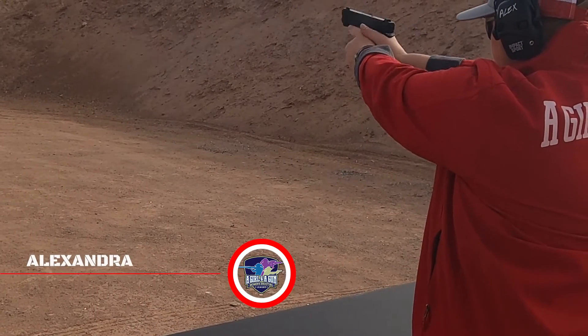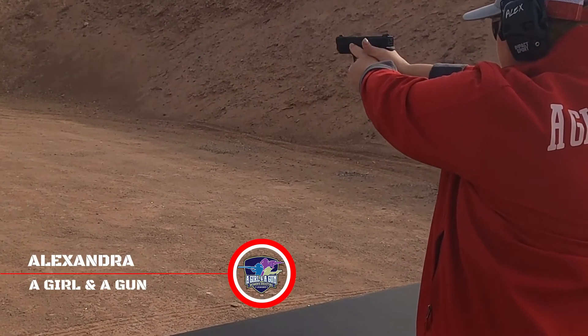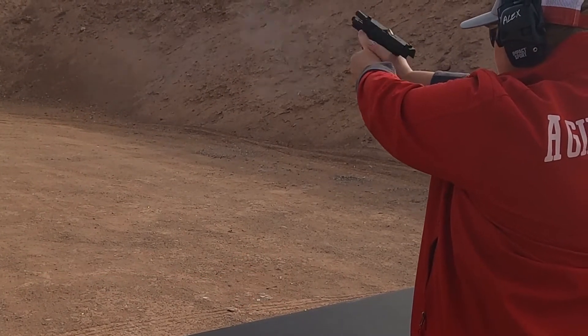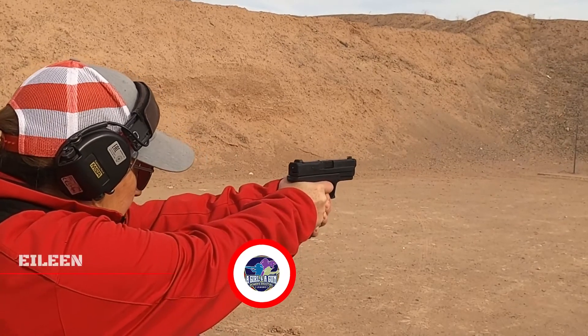This is one of my favorite spots of the video, because Alexandra and then Eileen — who followed her with the 'Girl and a Gun' group — showed the boys how it works. They were fabulous.